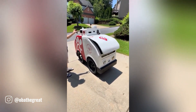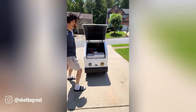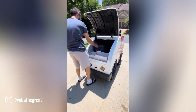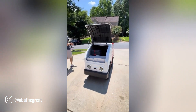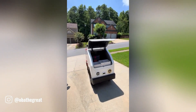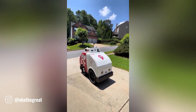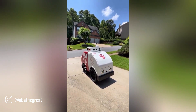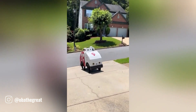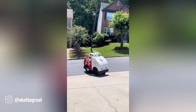Imagine a future where robots are a familiar sight on city streets, quietly gliding along sidewalks and delivering packages to our homes. Equipped with advanced sensors and artificial intelligence, they can navigate through crowds, avoid obstacles, and even climb stairs. They could deliver everything from groceries and takeout to medical supplies. One of the most significant benefits is their potential to reduce traffic congestion and pollution, operating 24 hours a day, seven days a week.